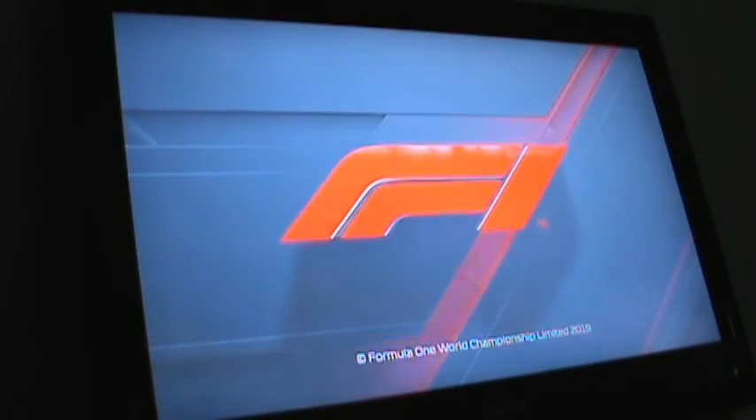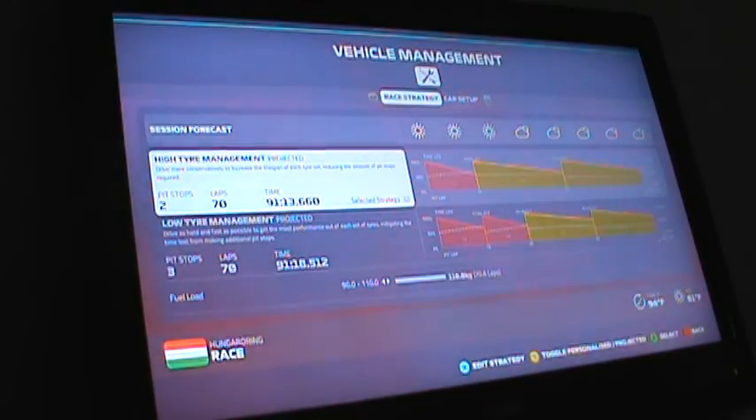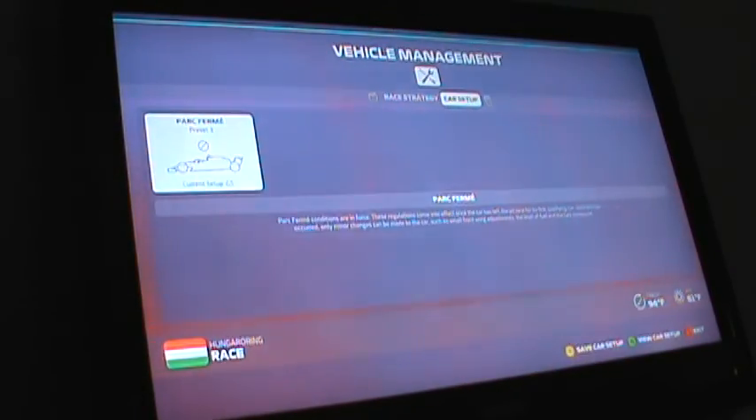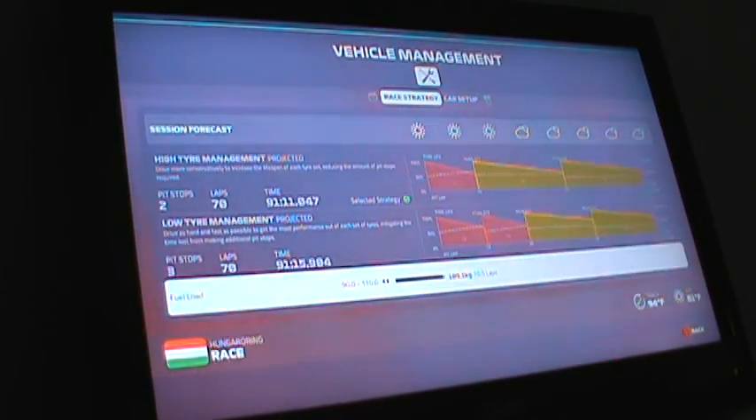We're going to be starting in P14 because only one car took a grid penalty. We're going to be on two soft tires because we only took one soft tire, so this race will last about an hour and 31 minutes. There's a fuel issue — the Hungarian ring isn't letting me fill up the fuel load; it's filling me up at only 7.6, when it should be giving me more than that.